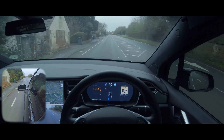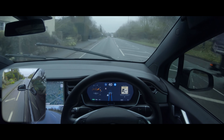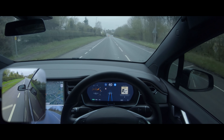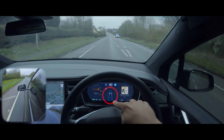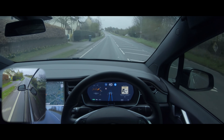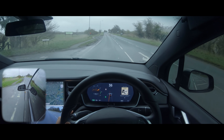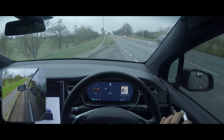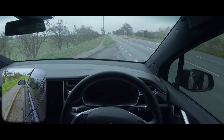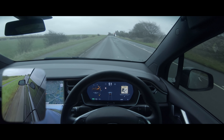You guys said in the last video that you enjoyed it and wanted a bit of variation with cameras, so I've tried to show that here. This video is basically going to be me explaining autopilot in different conditions, on different roads, and in different areas. We're getting a person showing up on the display so I'm going to pull over and quickly sort that camera out.